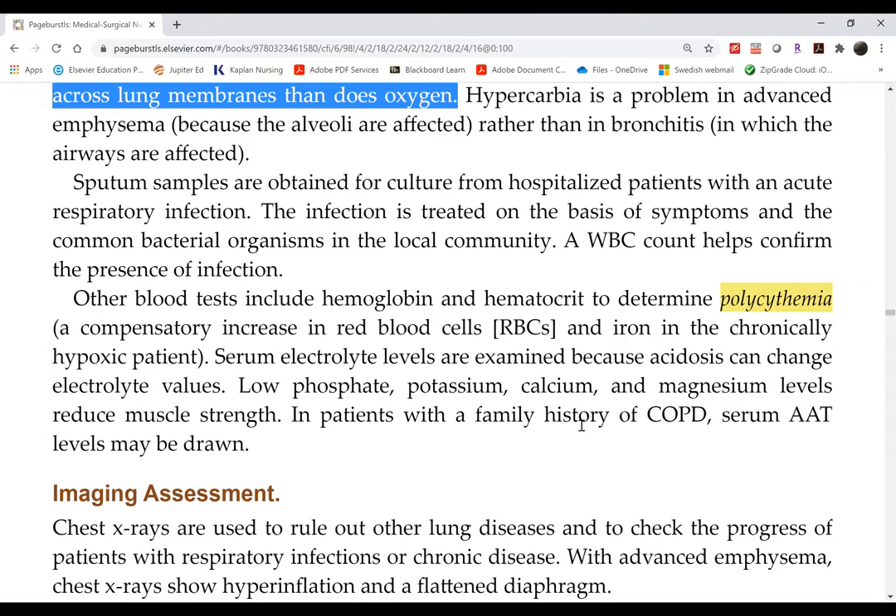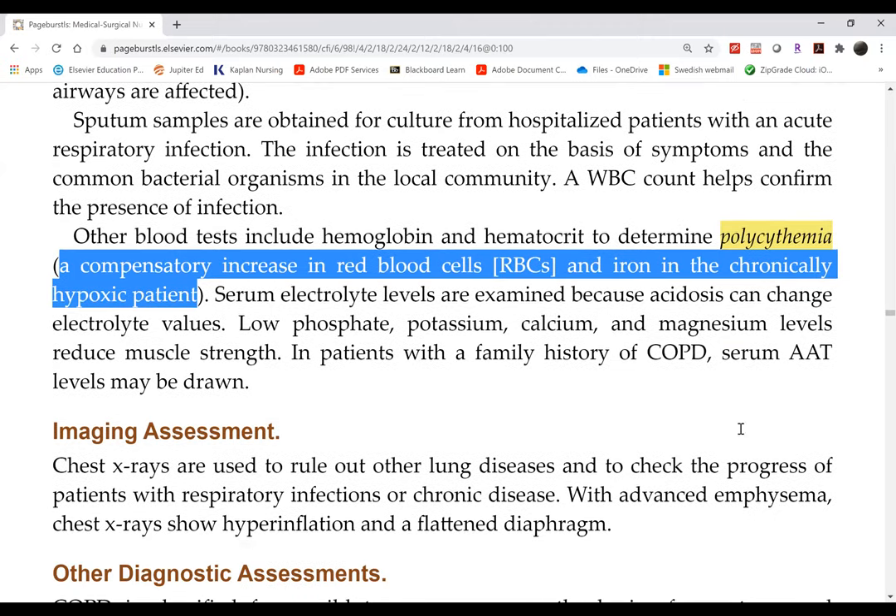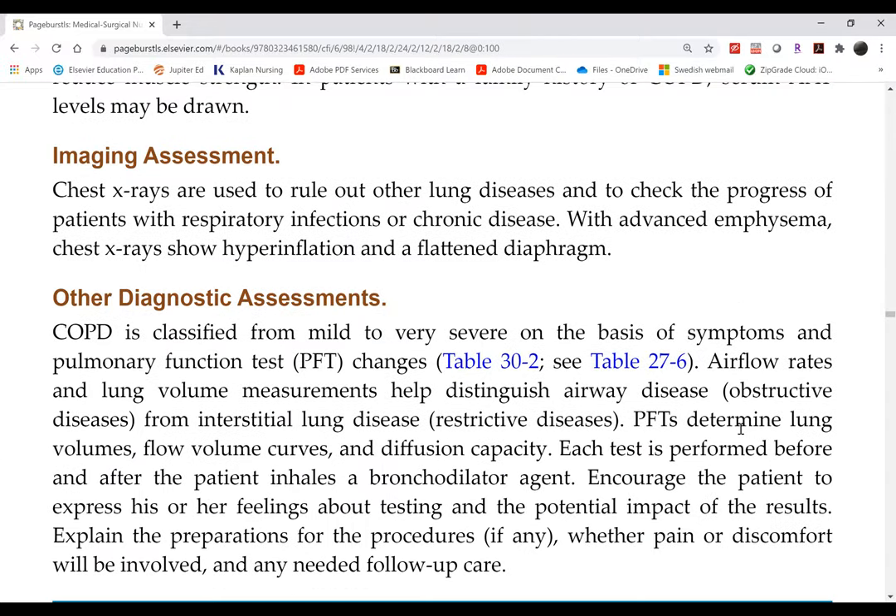Another laboratory change is polycythemia. This is a compensatory increase — the body is trying to increase oxygen delivery instead of improving gas exchange. It's a desperate attempt by the body to increase oxygen delivery. Red blood cells are the ones who deliver oxygen, so by compensating through polycythemia, the hope is to increase oxygen delivery.